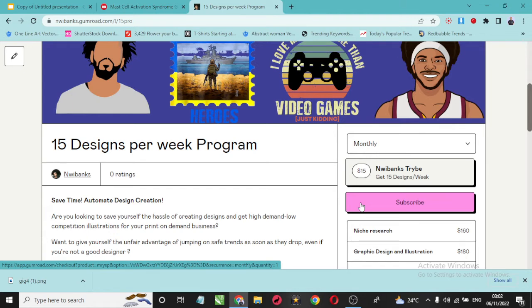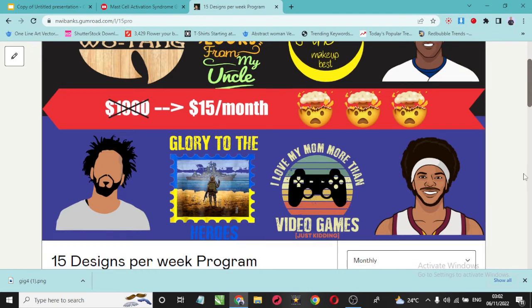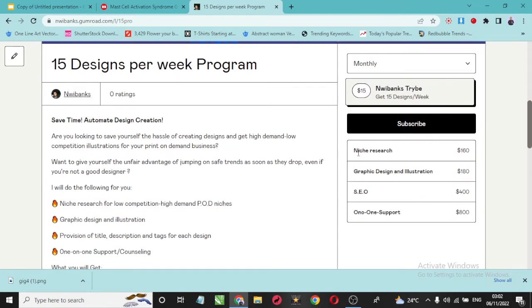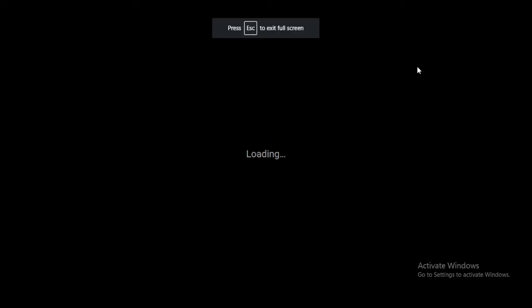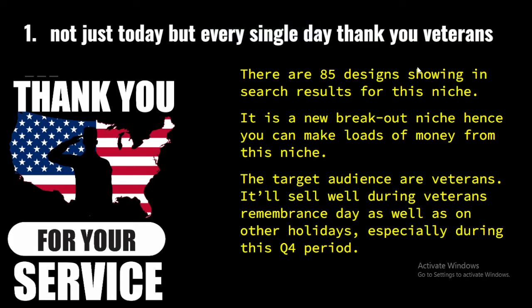The true value for this package is $1,000. I'm going to do the niche research for you, which costs $160; the graphic design and illustration for 15 designs, which costs $180; the tags, description, and title (SEO), which costs $400; and one-on-one support, which costs $800. So I'll also help you with any situation or emergency with your stores across any platform. Go check it out — it's the first link in the description. It costs just $15 and you can cancel at any time.